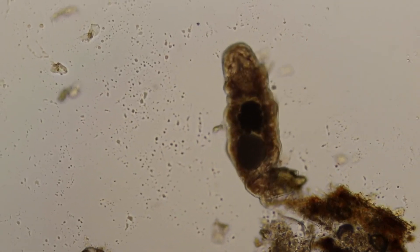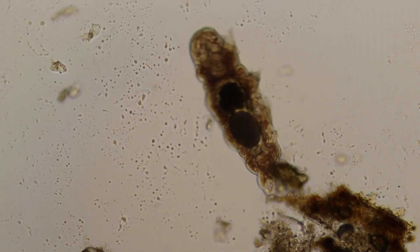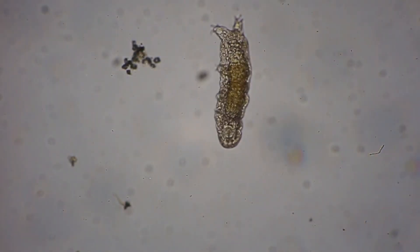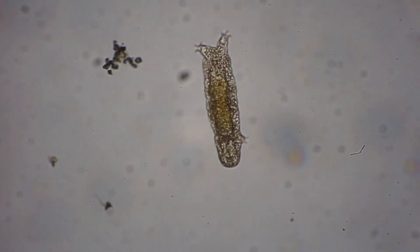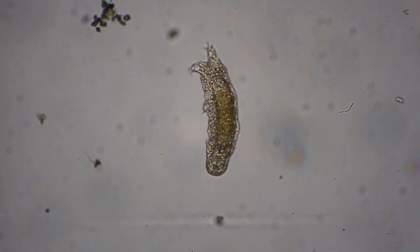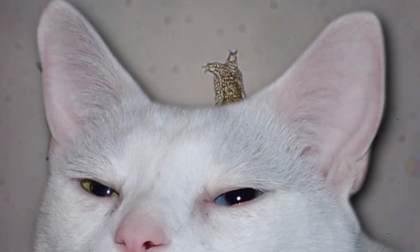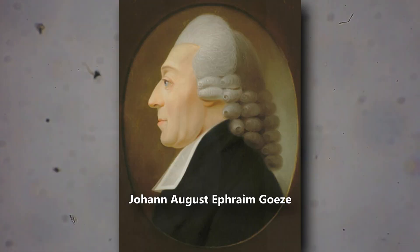It's possible to see tardigrades with the naked human eye, so humans may have been aware of them prior to this. However, tardigrades were first scientifically described in 1773 by zoologist and pastor Johann August Ephraim Goeze. He called them Kleiner Wasserbar, which means little water bear. They've since gained other common names, such as moss piglets.